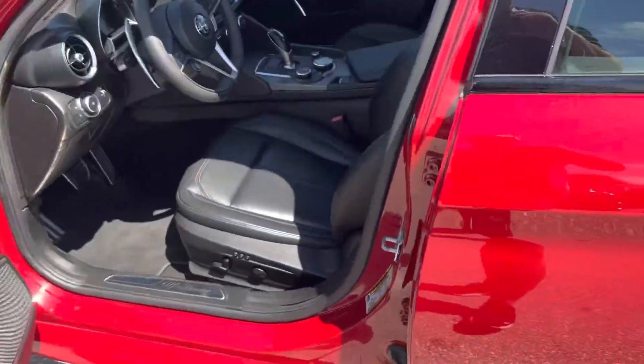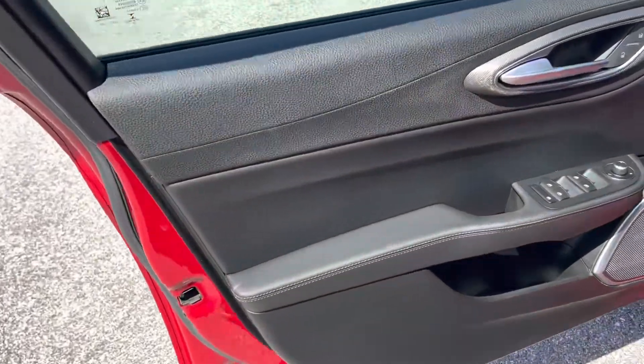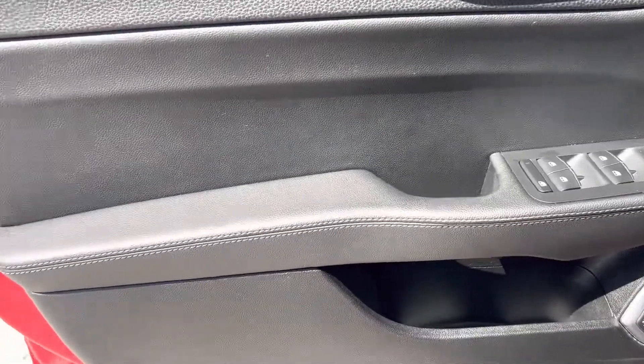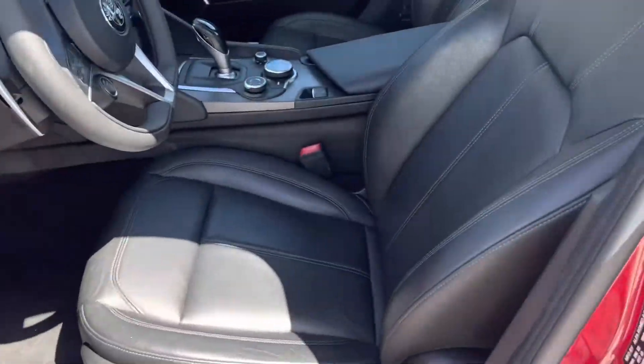Going to the inside. Got some scratching around the handle — nothing major, leather's in good shape. No rips in the seats or anything.